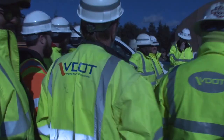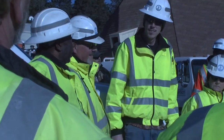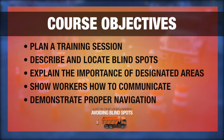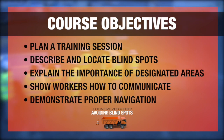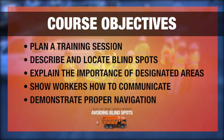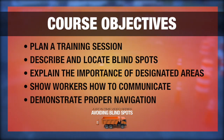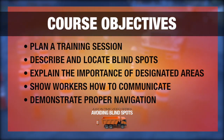We'll also demonstrate how to teach workers and equipment operators how to communicate effectively so that when it becomes necessary to approach a vehicle, it can be done deliberately and safely. Use our lesson plan to train your workers with hands-on, interactive, and visual examples that you can set up yourself. At the end of this video, you'll be able to plan a training session on blind spots, describe and locate blind spots on various vehicles, explain why it's important to stay in designated areas, show workers how to communicate with the operator, and demonstrate how to navigate around heavy machines on foot.